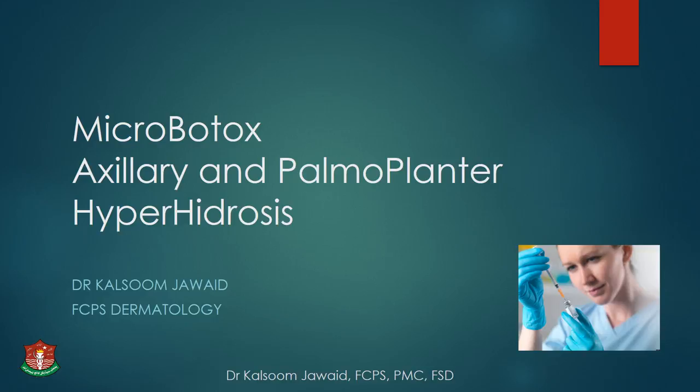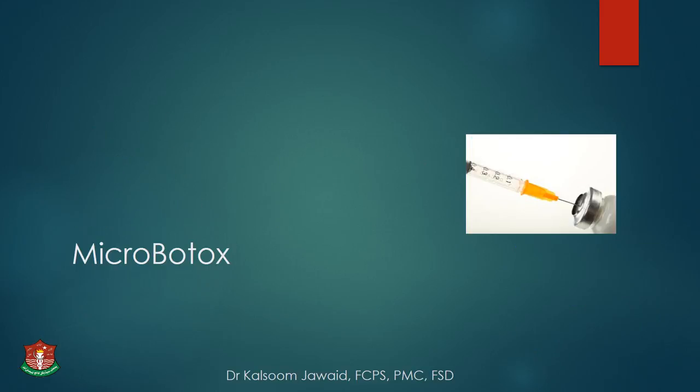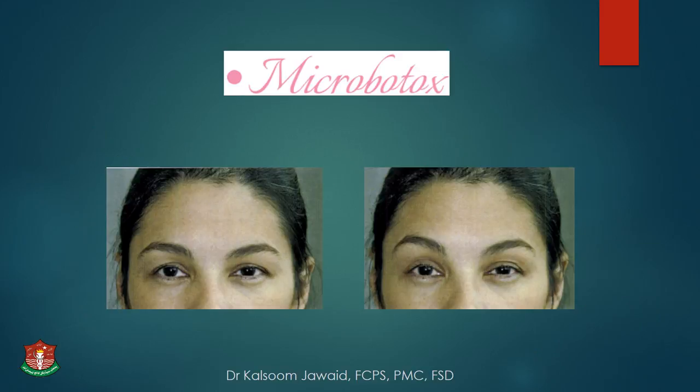My presentation will comprise of micro-botox and botox for hyperhidrosis, like axillary and palmoplantar. The idea for micro-botox came from the observation by a dermatologist about what the patient wants — just a smooth forehead, one which is still able to move and elevate naturally.